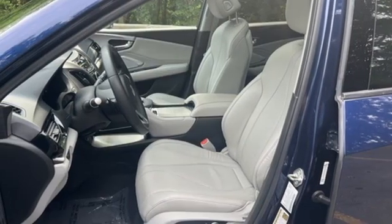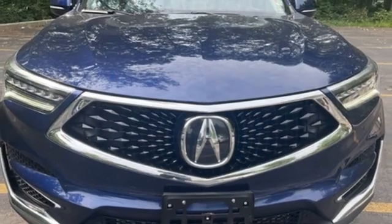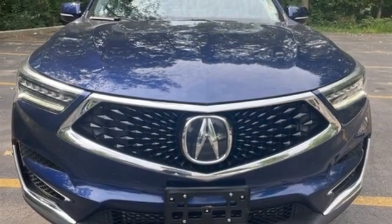Acura has a legacy of innovation, a legacy that continues here. See it for yourself when you take it for a test drive.